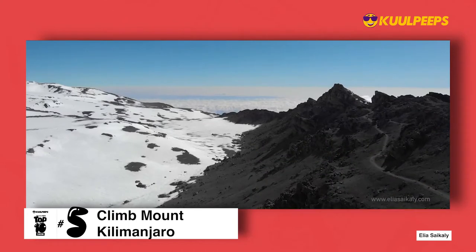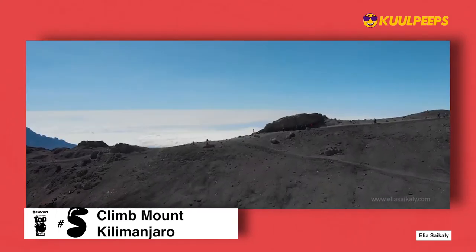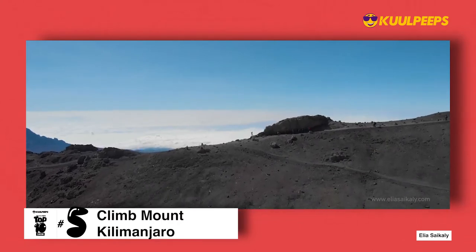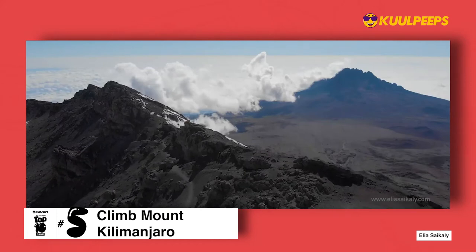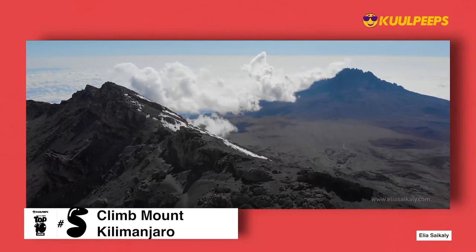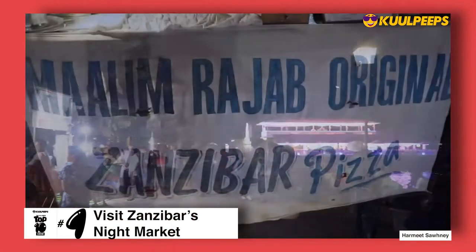Climbing Mount Kilimanjaro is at number five. This mountain is Africa's highest peak and Tanzania's most iconic image. Mount Kilimanjaro can be climbed at any time, although the best period is from late June to October during the dry season.